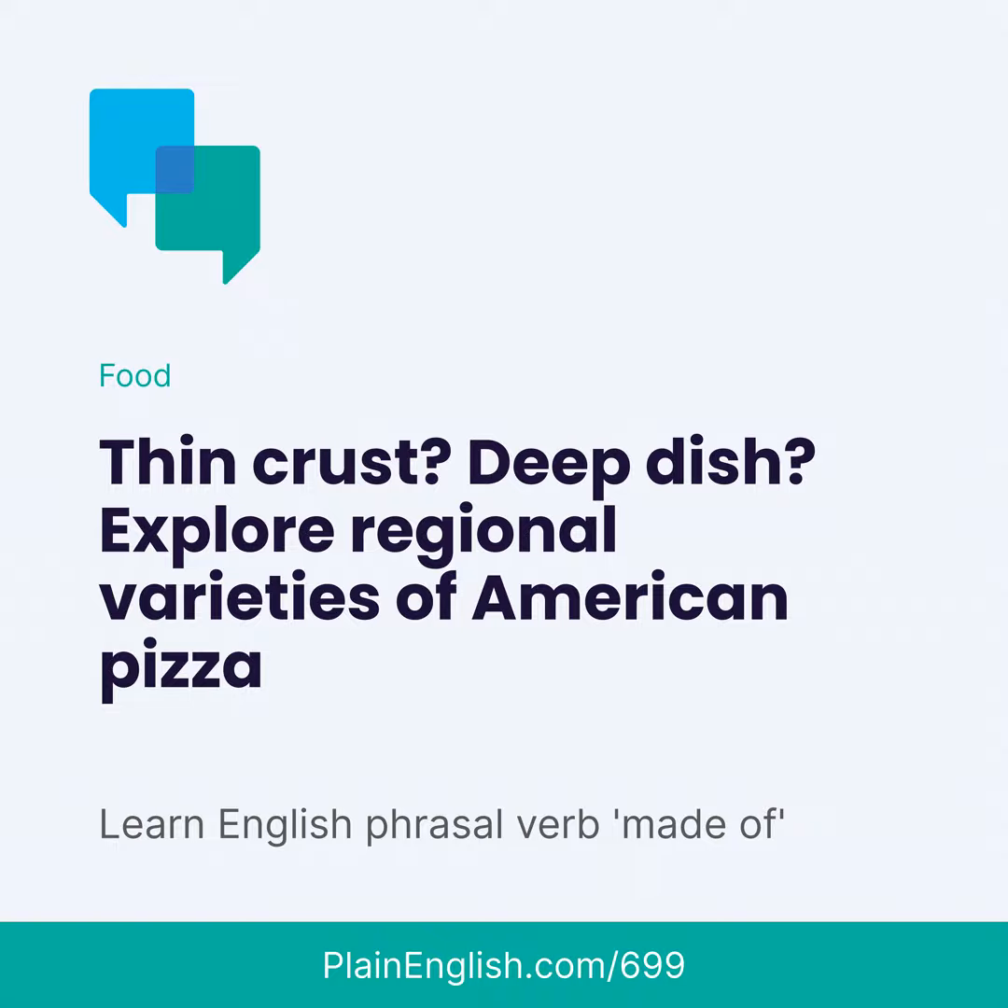If you've only had Domino's, then listen up. This story is for you. In the second half of today's episode, I'll show you how to use the English expression "made of." This is lesson number 699 of Plain English.